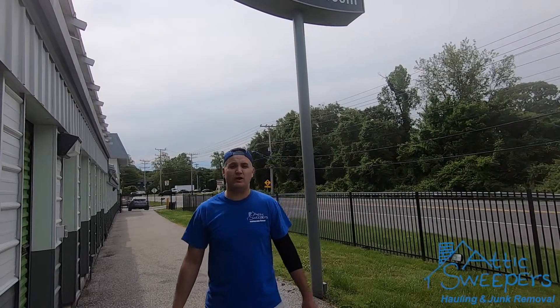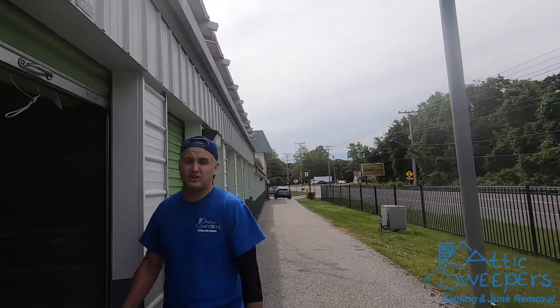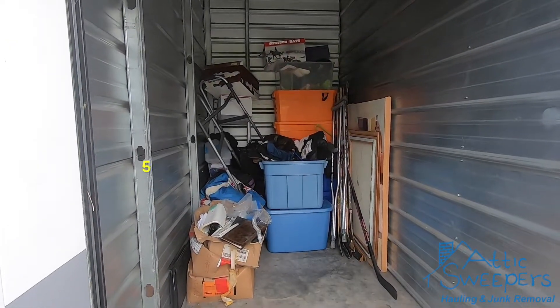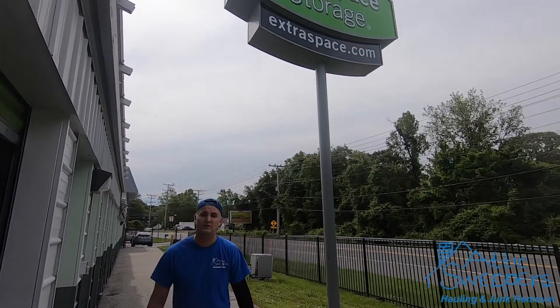Hello, it's Bill again with Attic Sweepers Hauling, just showing you the little bit of content we took out of this young fella's locker. He just wanted the front part cleaned out. Yes, I did not fib at all — it was five minutes, because we love doing things in five minutes. Again, we're at a storage facility on Hogneck Road in Pasadena, Maryland, doing a little locker clean out.